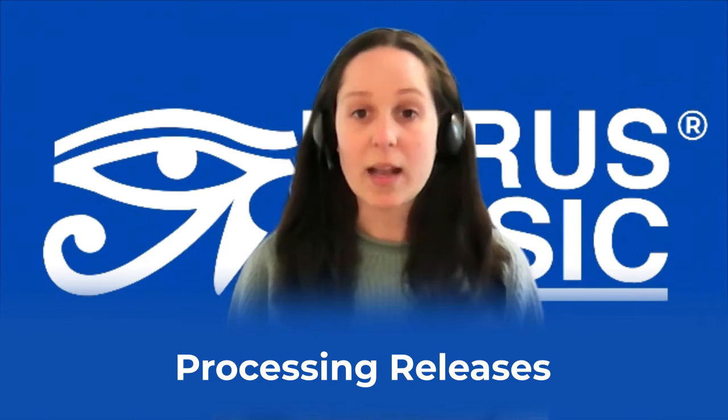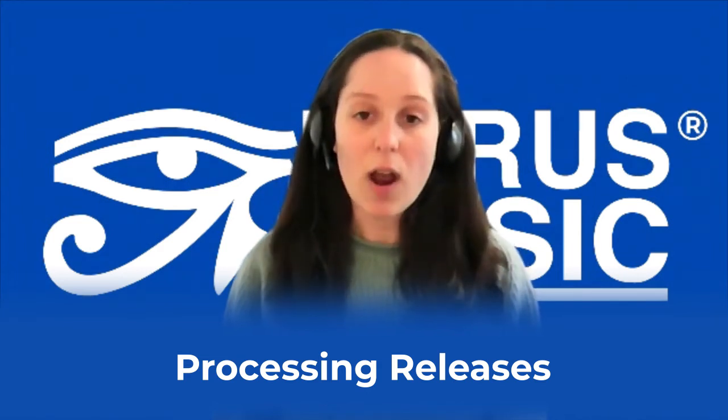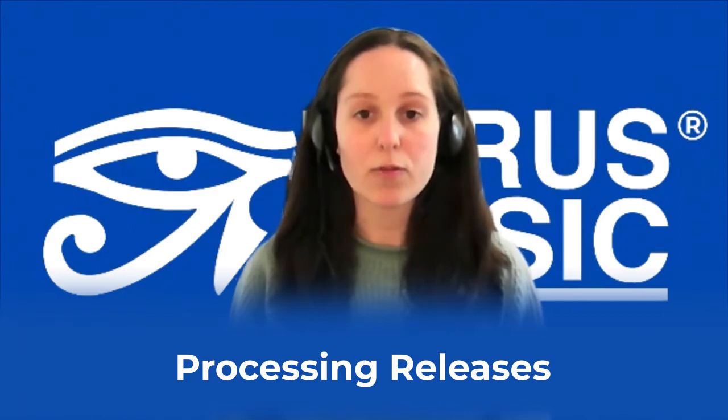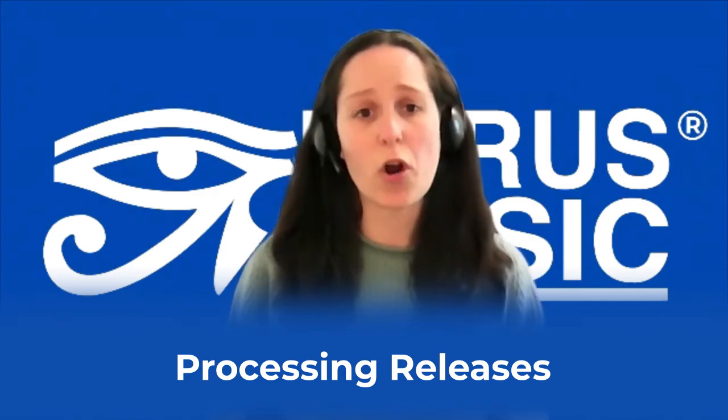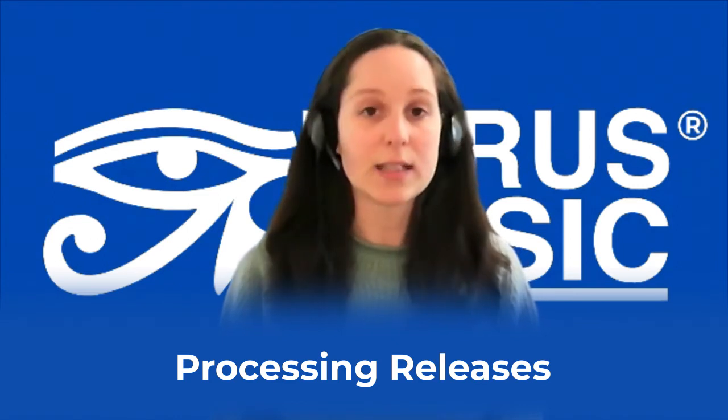If there are any issues with any part of the metadata, I'd unsubmit the release with instructions on how to sort this, which is emailed directly to the client to make the necessary amendments. If there are any issues with that, the client can reach out to us via email and phone and we can explain what's gone wrong and how to fix the issue. If all looks okay with the release, I'll then process it and deliver to stores.